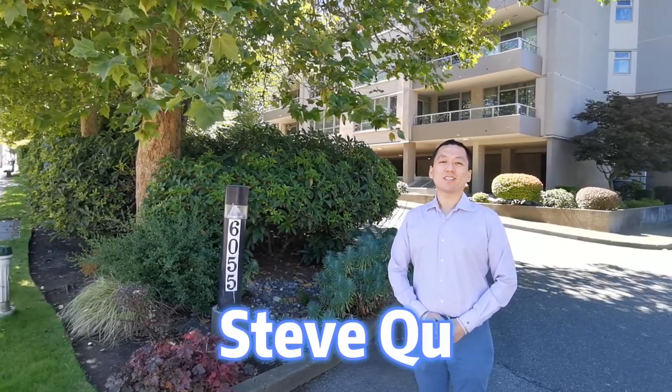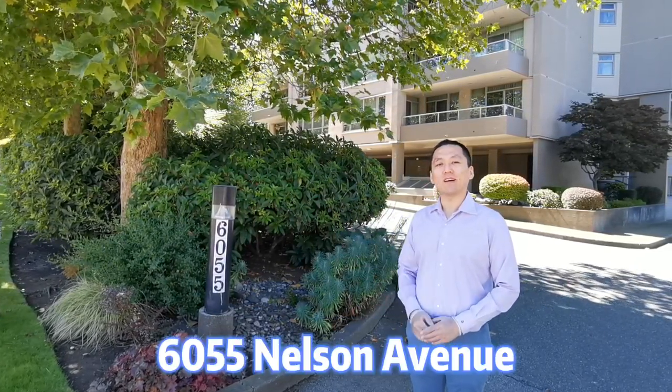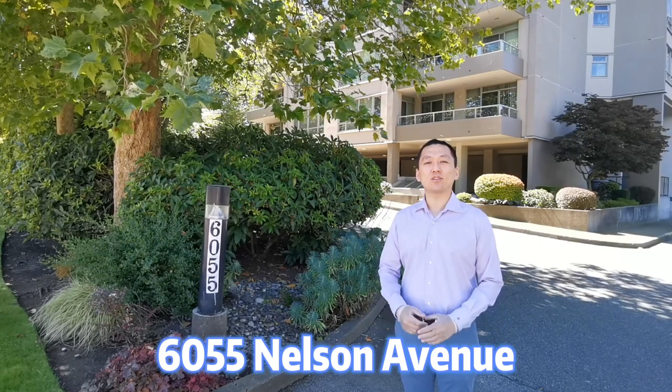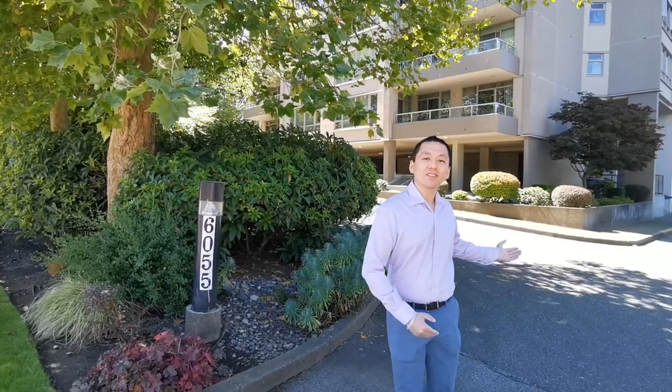Hello everyone, this is Vancouver Realtor Steve Q. Today we come to the Burnaby Metrotown area, 6055 Nelson Avenue, to look at a two-bedroom condo which has more than a thousand square feet. Let's take a look.